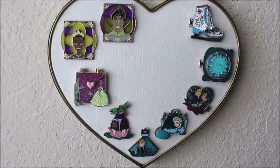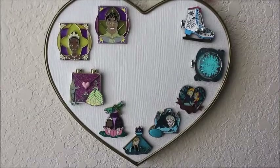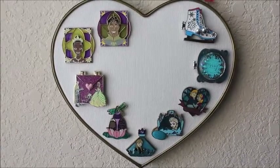Next one down here is my Princess Tiana and Anna and Elsa pins. On the left, you see Tiana and Naveen, and on the right, Anna and Elsa — and there's actually one of Anna and Kristoff that's a Valentine's one.